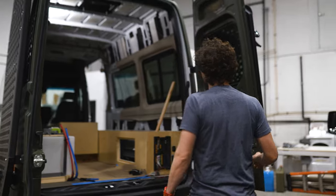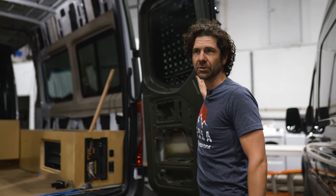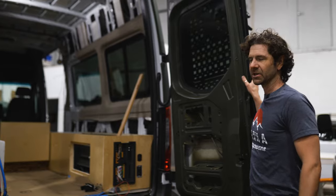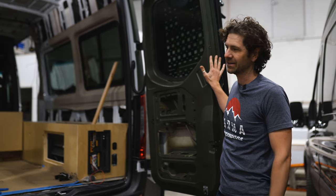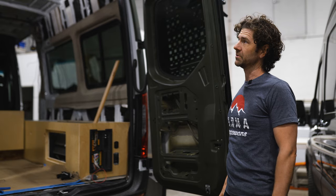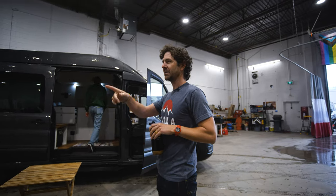This is our very first custom project — we got awarded this project earlier this year and it's coming along nicely. We never thought we'd get into the custom work business, but it's a great fit for us; the team loves working on it and we're having a blast. This is a Sprinter project for a client down in California and I'm so stoked to see what it looks like in the end.